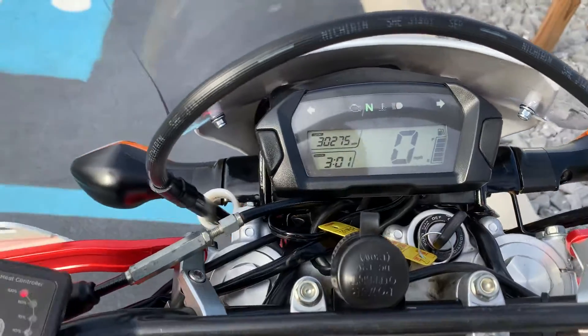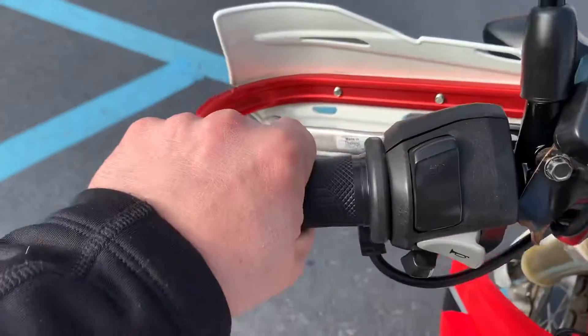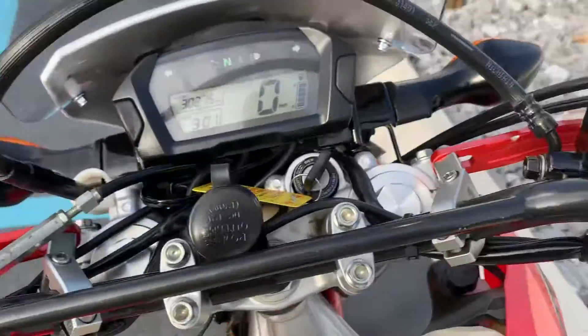30,275 miles. Grips do show some wear, but they're Oxford heated grips and they do work.